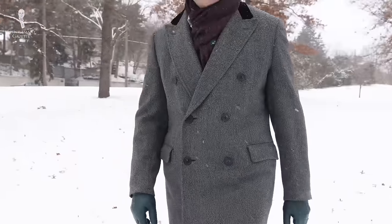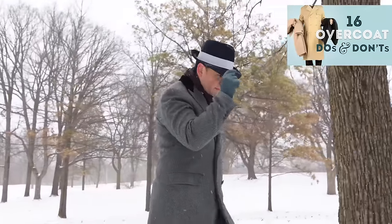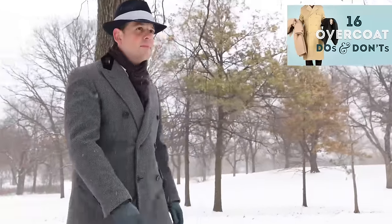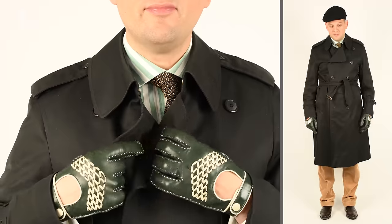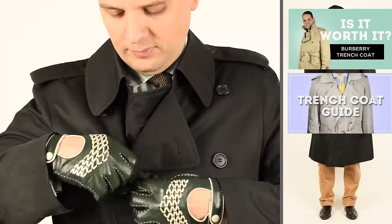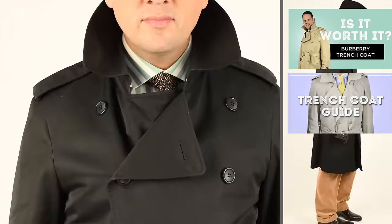Last but not least, something you don't pack but should always bring is an outerwear coat. In winter, that could be something like a double-breasted gray, blue, and black overcoat with a black velvet collar, or a single-breasted overcoat in navy, black, or charcoal. If you travel during warmer months, bring a trench coat — ideally a darker one. The traditional khaki trench coat stains more easily than a black or navy one.